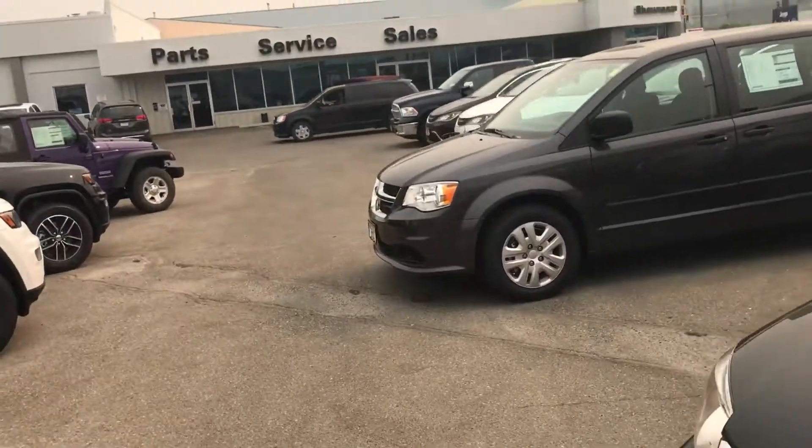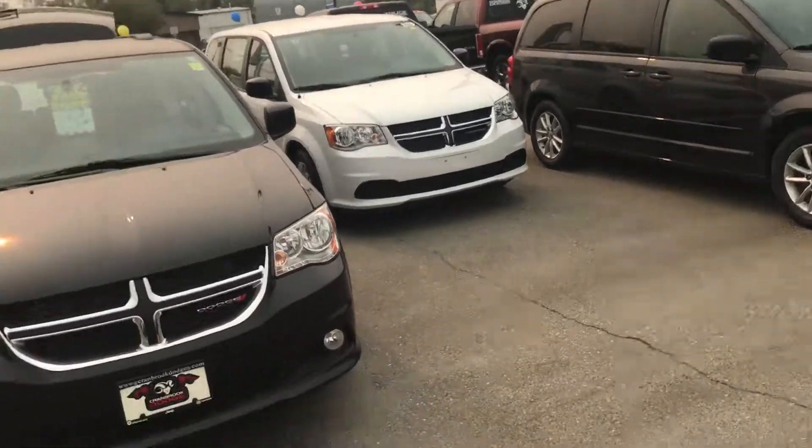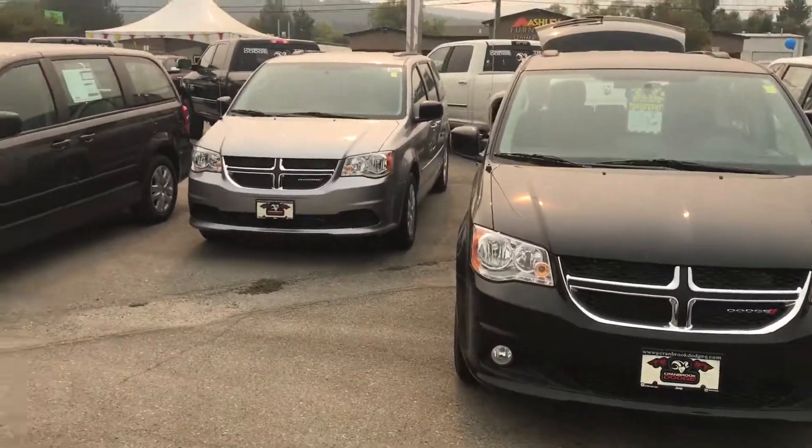If you have any questions, call 250-426-6614. My name is Javen — I'd be happy to help you pick out the one that you would find best for you. Take care and talk to you soon. Bye-bye.